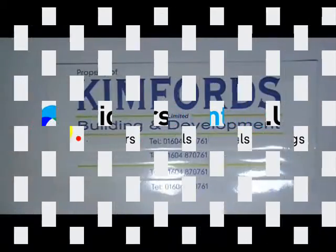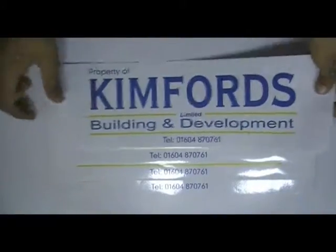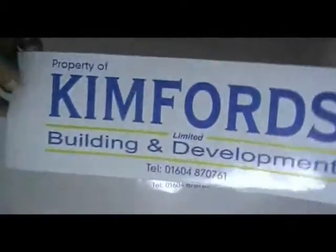Today's video is about custom bumper stickers. Here are some stickers which are printed in our screen printing house.